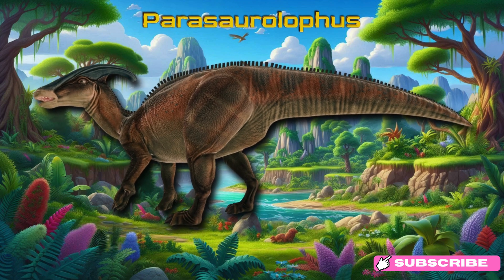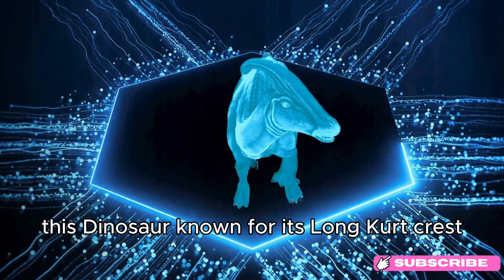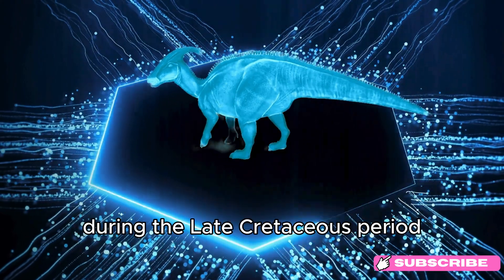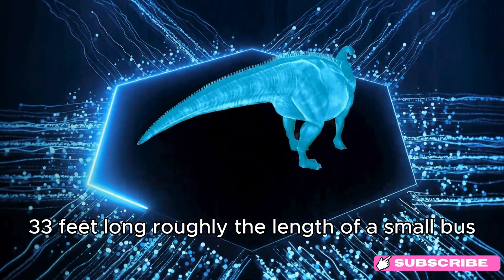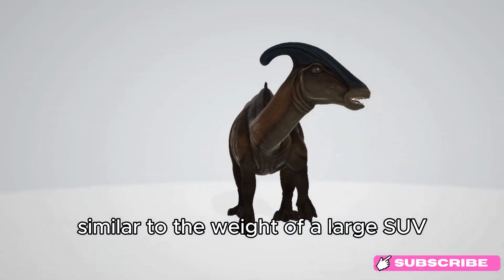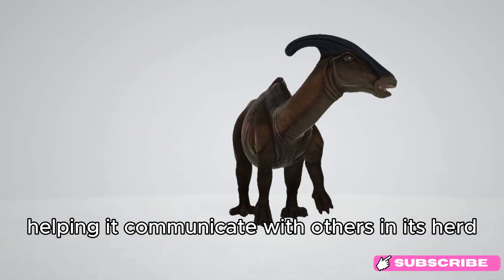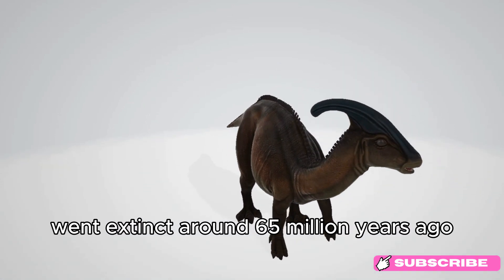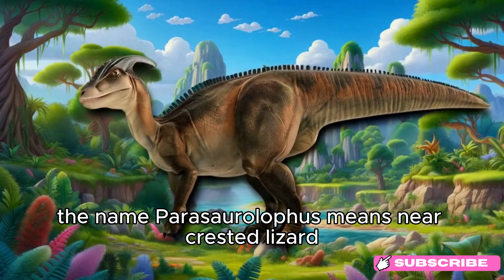Parasaurolophus. Meet Parasaurolophus! This dinosaur, known for its long, curved crest, lived around 76 to 73 million years ago, during the late Cretaceous period. Parasaurolophus was about 10 meters (33 feet) long, roughly the length of a small bus, and weighed around 2.5 tons, similar to the weight of a large SUV. It used its crest to make loud sounds, helping it communicate with others in its herd. Sadly, Parasaurolophus went extinct around 65 million years ago. Fun fact: the name Parasaurolophus means near-crested lizard.